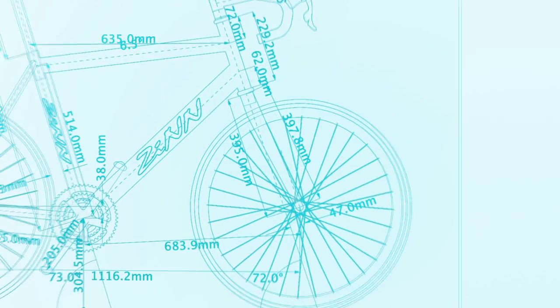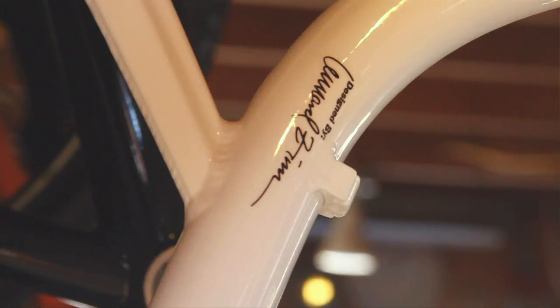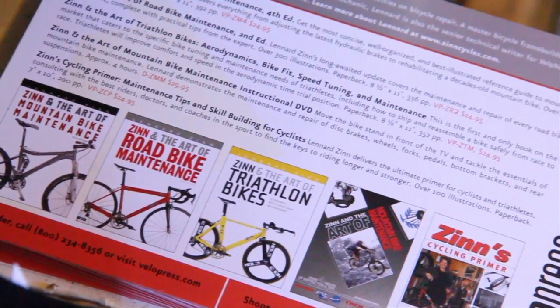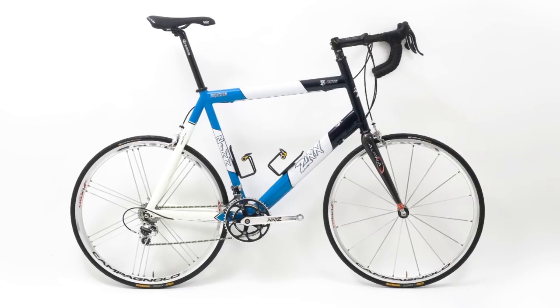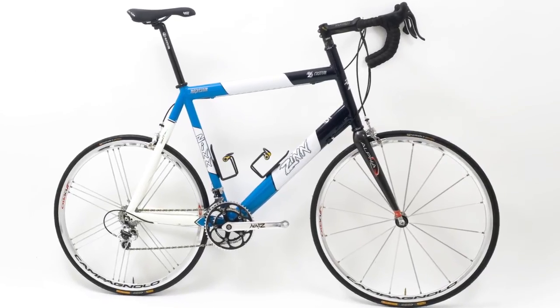I'm Leonard Zinn and I design and build Zinn bikes and write bike maintenance books. We're custom builders so we make anything — cyclocross bikes, track bikes, road bikes, lots of great road bikes with normal road brakes or with disc brakes.